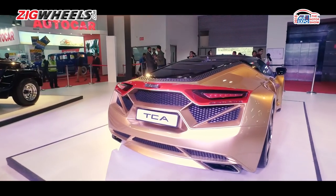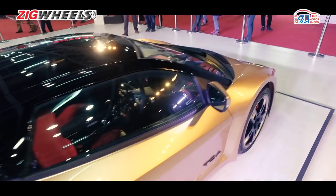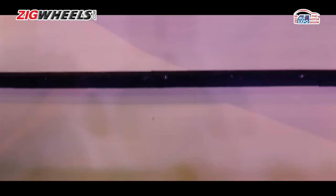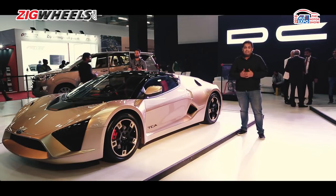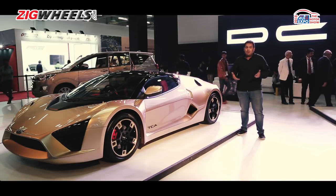Unlike the Avanti, the TCA gets airbags as standard in case you decide to get a bit too adventurous. We're sorry we didn't show you the interior because it's locked — it's not in its final production form. But that's all we can tell you about the DC TCA. If you've got any questions, leave them in the comments below — we'll be happy to answer them. And if you haven't already, subscribe to the Zigwheels YouTube channel for more updates.